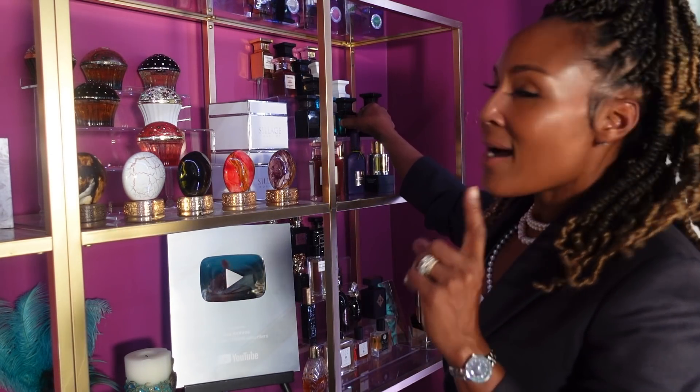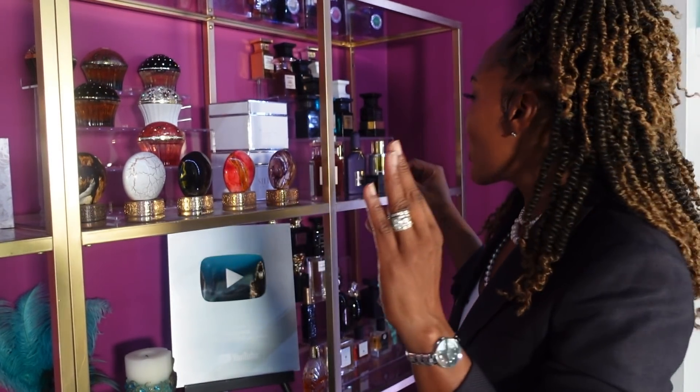Number two is what I believe to be one of the most slept-on Tom Ford fragrances in the history of Tom Ford — and it's White Suede. This is amazing, so beautiful. Why don't you guys wear this, I do not know. The people that I do know who like this really enjoy wearing it in the fall and winter months, but I like to wear this all year round. Beautiful suede here, musk — but number two on my list is White Suede. If you've never smelled that, get your hands on it.